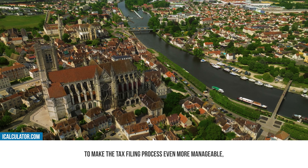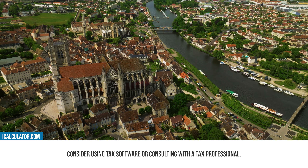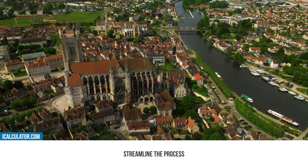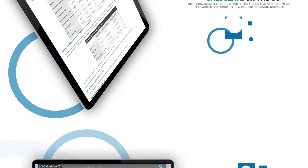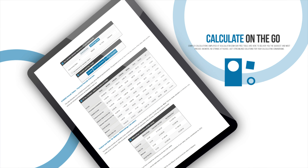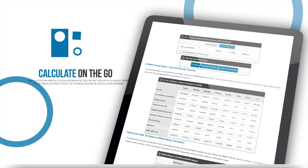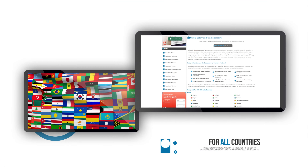To make the tax filing process even more manageable, consider using tax software or consulting with a tax professional. They can help streamline the process and ensure you take advantage of all available deductions and credits. For any specific calculations, forms, or additional information you might need during the tax filing process, be sure to visit our iCalculator website. The direct link is available in the description below.